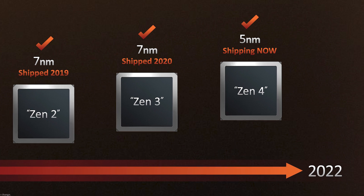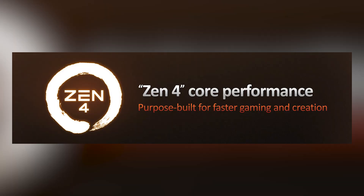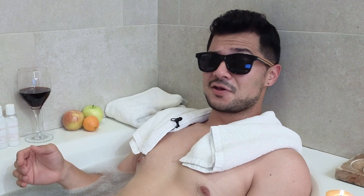The Ryzen 7000 series CPUs are the world's first 5nm processors for desktop PCs, built on the latest Zen 4 architecture and arriving with a new AM5 platform. AMD claims that Ryzen 7000 will be the fastest gaming core yet, delivering across-the-board improvements over Ryzen 5000 and the current generation of Intel CPUs. A 13% uplift in IPC over Zen 3 and a maximum frequency up to 5.7 GHz gives the new chips a 29% single-thread performance gain compared to Ryzen 5000, making it the fastest core for gamers.